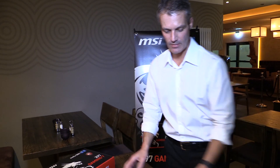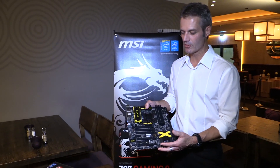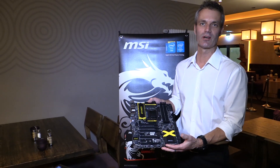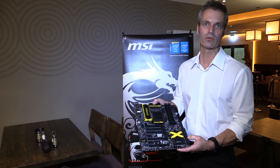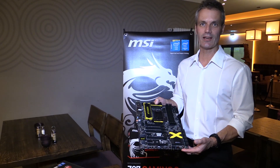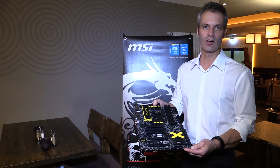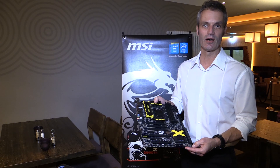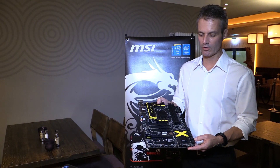Besides the gaming series, we have the OC series, which you can identify easily from the design. This is the X Power C97. AC means it comes with wireless LAN at AC level and also Bluetooth 4.0.